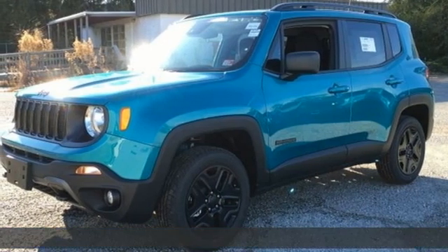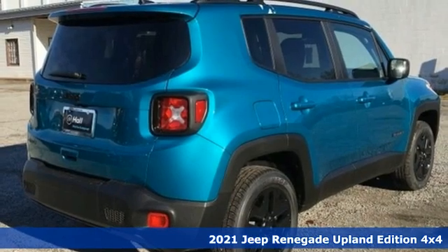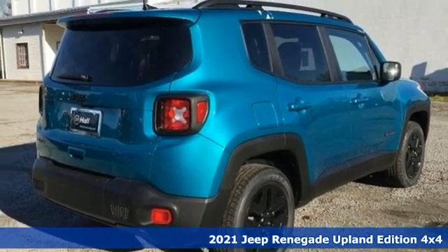Here's a new 2021 Jeep Renegade. In the city or in the country, embrace your pioneering spirit in this Renegade.